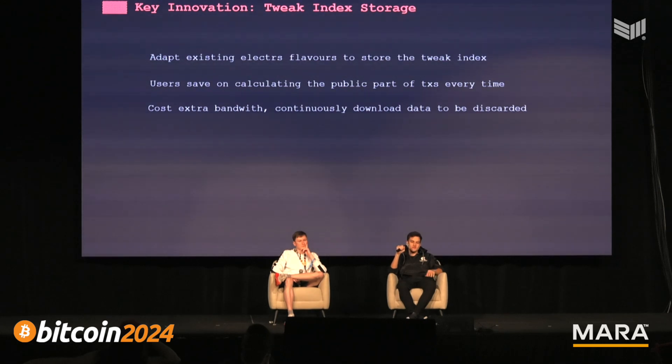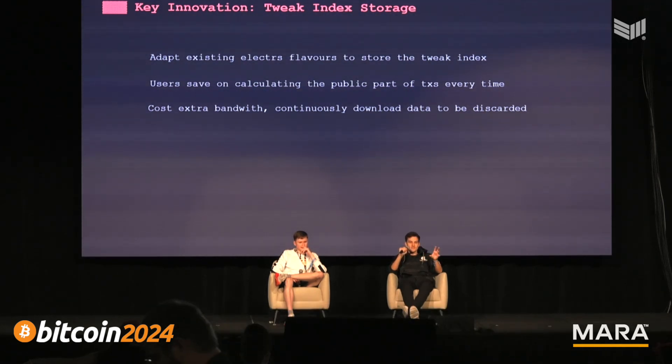The key innovation was the tweak index — a new form of storing the tweaks needed for the calculation you do on the wallet to scan. This was already being discussed in the BIP as storage for light clients. We went further: with just storing tweaks, you'd need another server to find the outputs and get the amounts received. So we added all that data in there. When scanning, you find the outputs, the amounts, and the transaction ID, so you can save that and spend the transaction later.